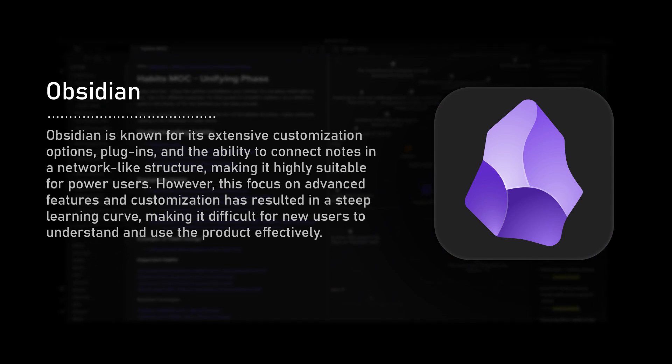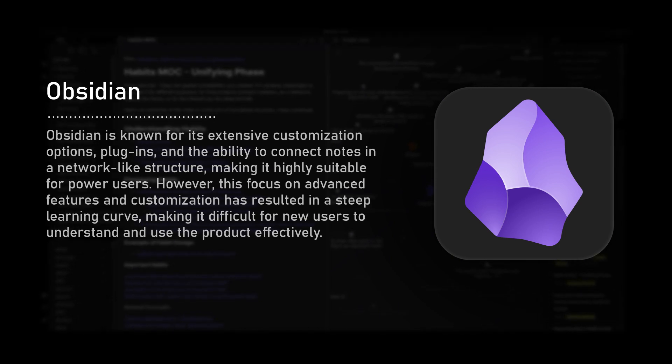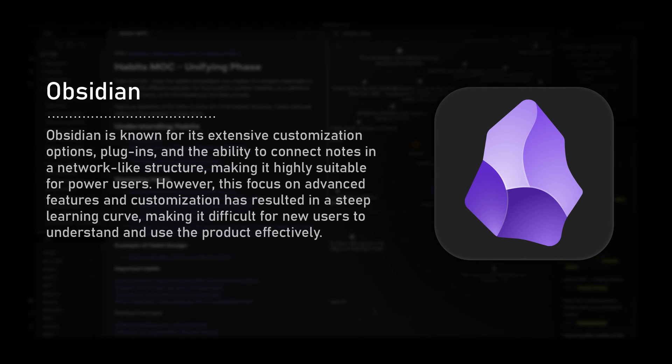There's an interesting case study of this Nodes app — they just kept building features for their power users, and what ended up happening is new users just couldn't understand the product at all. There's a whole talk by an early Facebook data science person in charge of growth who said the more features they shipped for new users rather than existing users, they felt that was more critical to their growth. You can debate this all day — product design and growth is not easy.